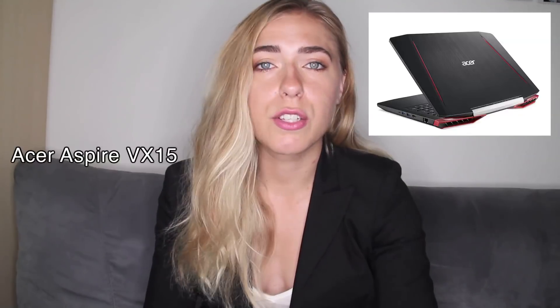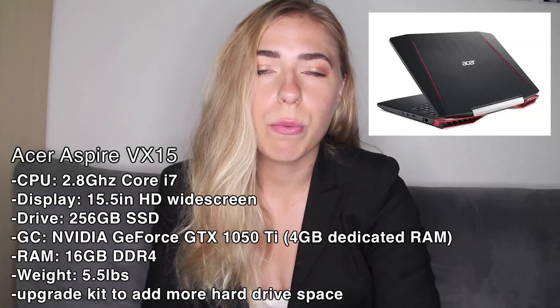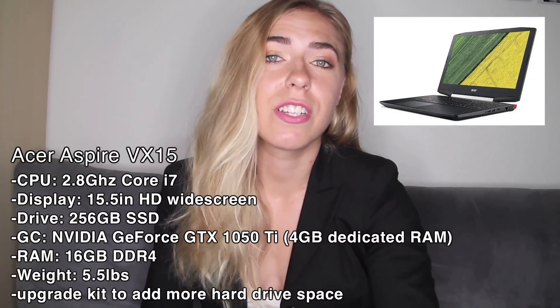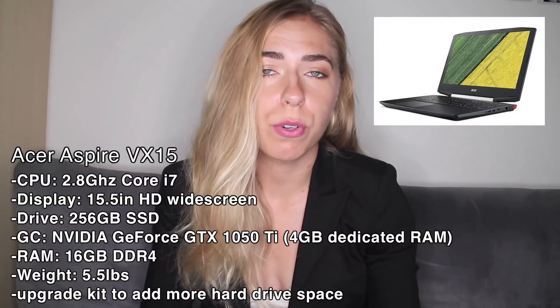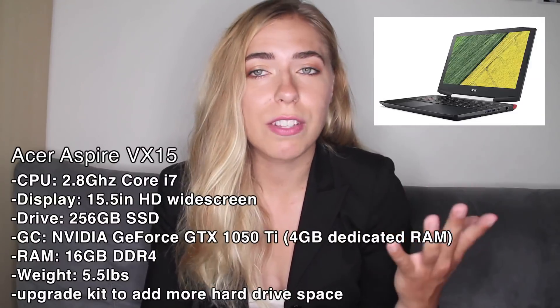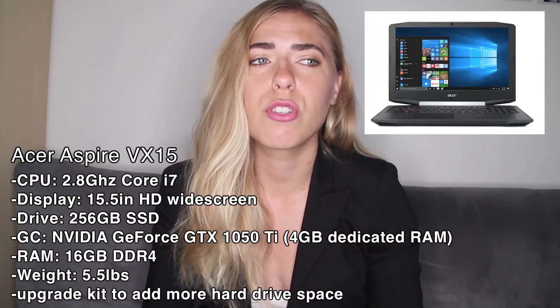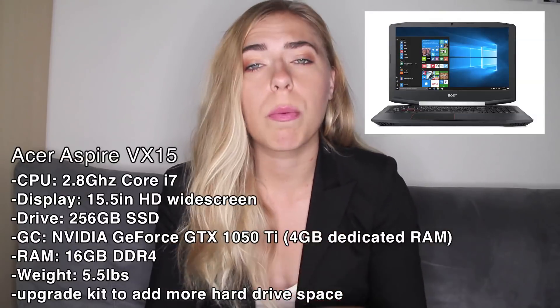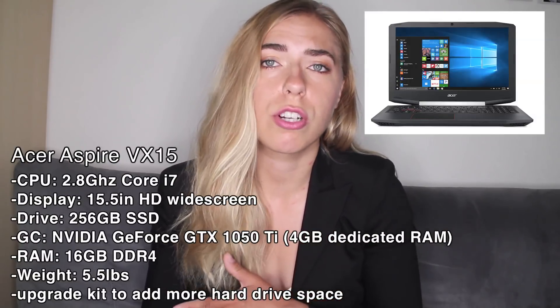That being said, here are my top 10 picks for engineering laptops of 2018. The first one is the Acer Aspire VX15 — it is really the best one for its price. It has an NVIDIA graphics card with 4 gigabytes of dedicated RAM and 16 gigabytes of DDR4 RAM. It has an HD widescreen display; however, it does have 256 gigabytes of solid state drive, but there are upgrading kits to add more storage space.